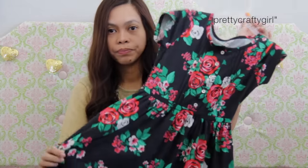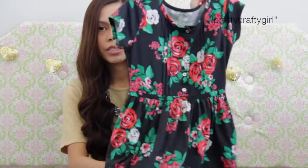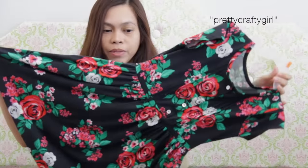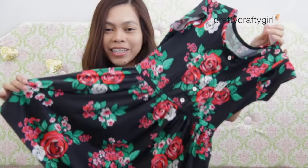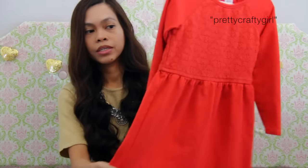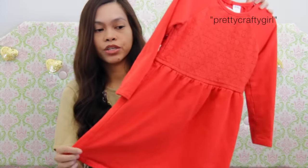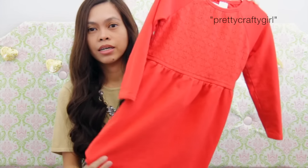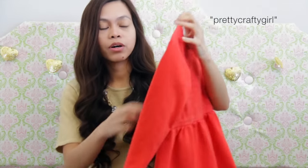This one is from Carter's — look at this, it's so pretty. This one is also for Abby. Super cute. I love the print; if they have this in my size, I would totally buy it. On camera it looks more orange, but really it's a toned-down orange — it's not as bright as it appears on camera. This was from Carter's as well.